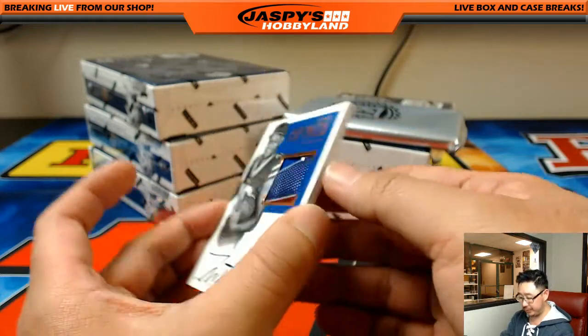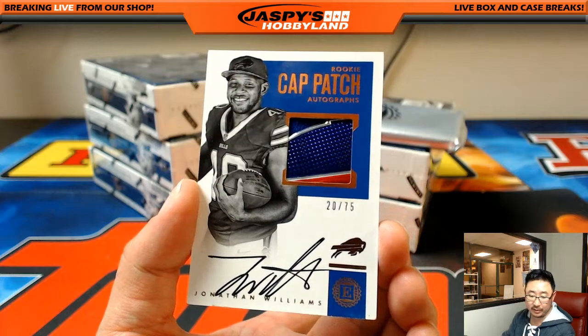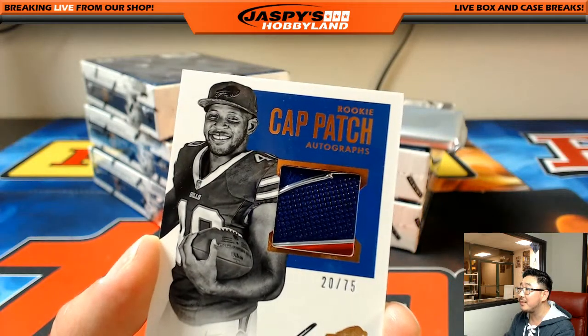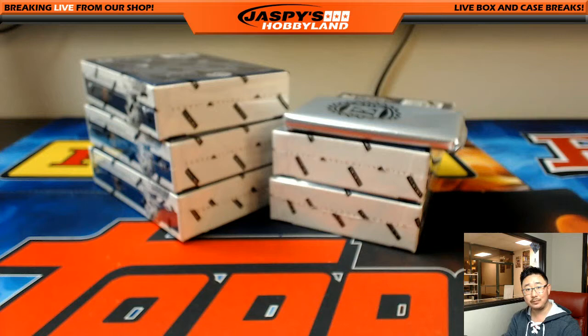Jonathan Williams — nice cat patch autograph, 20 out of 75 for the Bills. Eric Bailey and the Bills. I love these cat patch ones — it's probably the top part of the bill right there. Pretty nice.